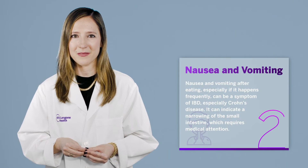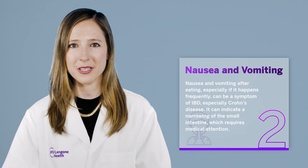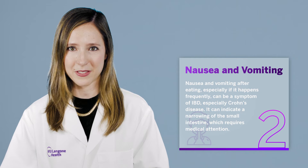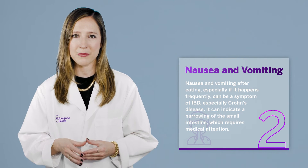Symptom two: nausea and vomiting. Nausea and vomiting after eating, especially if it happens frequently, can be a symptom of IBD, especially Crohn's disease. It can indicate a narrowing in the small intestine, which requires medical attention.